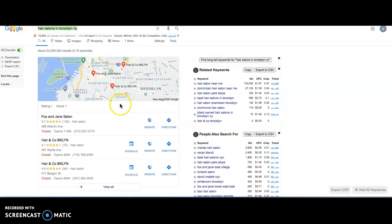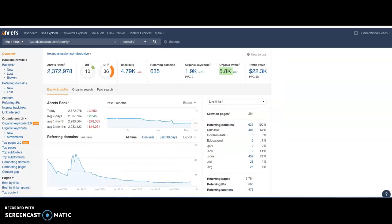I selected them because they're also popping up higher, and I'll explain this in a minute. Going back to their homepage, let's look at Fox and Jane Salon Brooklyn in Ahrefs. Look at their organic traffic — they're getting upwards of 5,000 to 6,000 clicks per month. And if you look at their keywords, they have over 1,000, close to 2,000. Google pays attention to content over 1,500 words, and that's what gets those keywords up. They also have 635 referring domains. Look at how their circles are filled — this is what makes the difference in getting more organic traffic for hair salons in Brooklyn, New York.